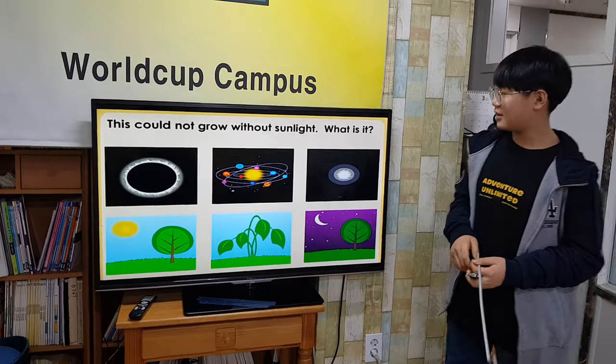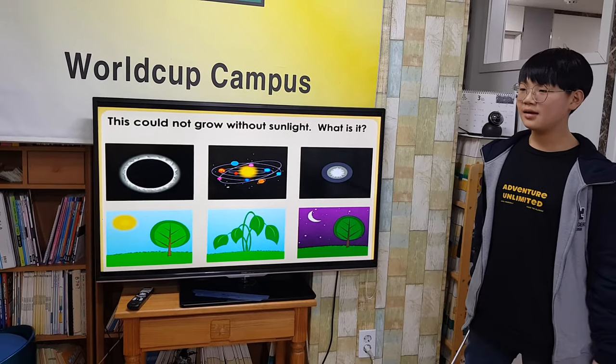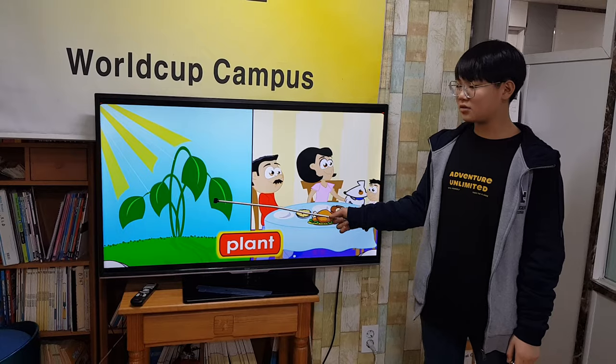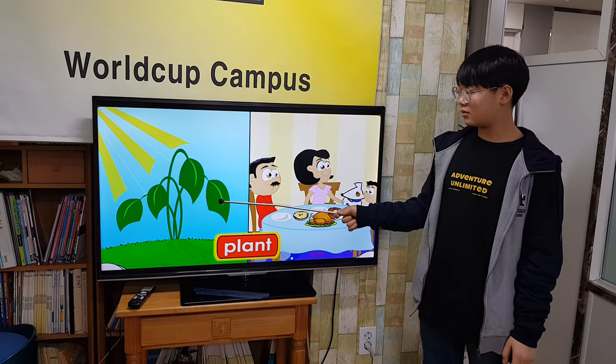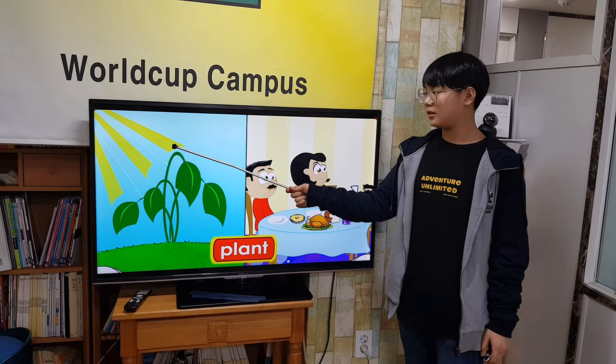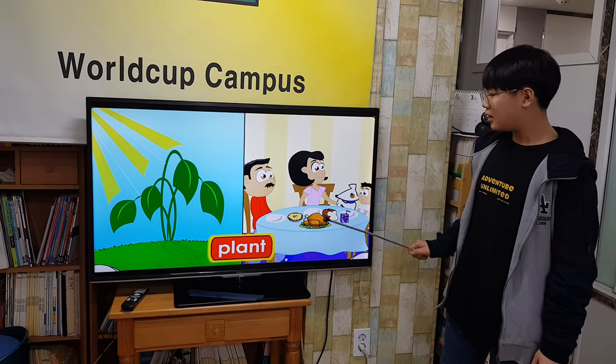This could not grow without sunlight. What is it? Plants. The sun gives light that plants need to make food. The green coloring in leaves traps the energy in sunlight and makes it into food for the plants. People, plants, and animals need sunlight and heat to live.